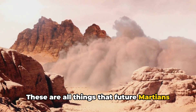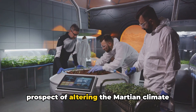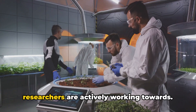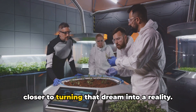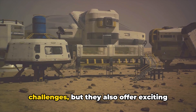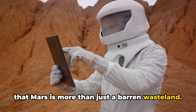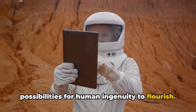Despite these challenges, the prospect of altering the Martian climate to support agriculture is not just a sci-fi dream — it's a goal that scientists and researchers are actively working towards. And with each passing day, we're getting closer to turning that dream into a reality. Agriculture and climate on Mars may pose challenges, but they also offer exciting opportunities for innovation. It's clear that Mars is more than just a barren wasteland. It's a new frontier, ripe with possibilities for human ingenuity to flourish.